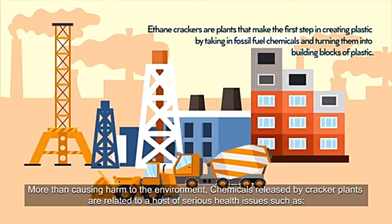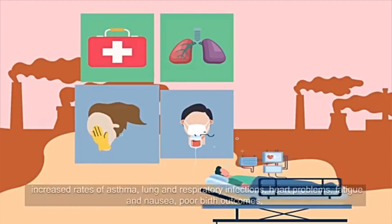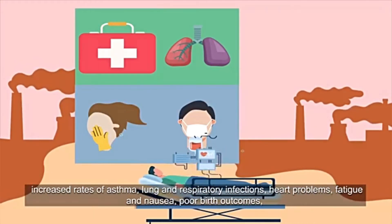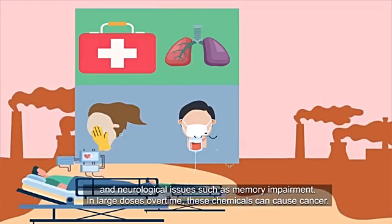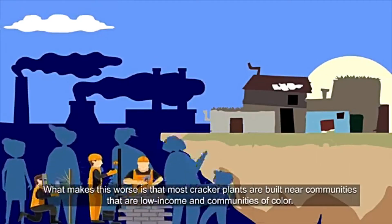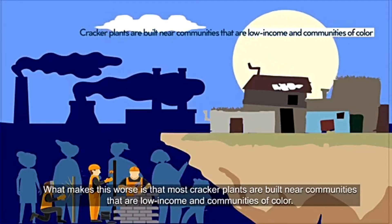More than causing harm to the environment, chemicals released by cracker plants are related to a host of serious health issues, such as increased rates of asthma, lung and respiratory infections, heart problems, fatigue and nausea, poor birth outcomes, and neurological issues such as memory impairment. In large doses over time, these chemicals can cause cancer. What makes this worse is that most cracker plants are built near communities that are low income and communities of color.